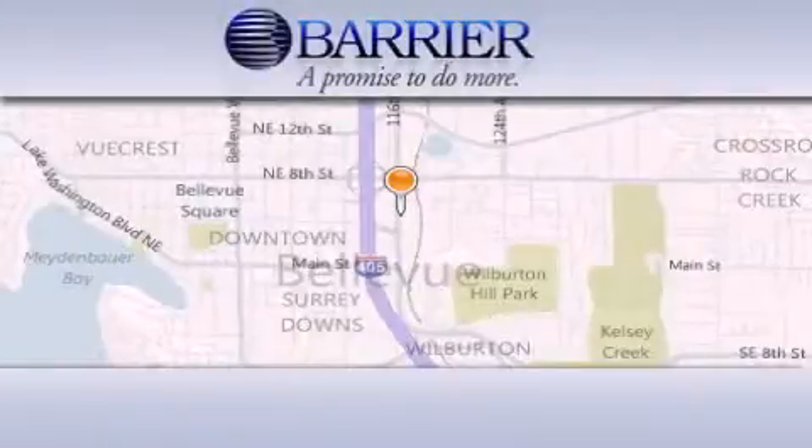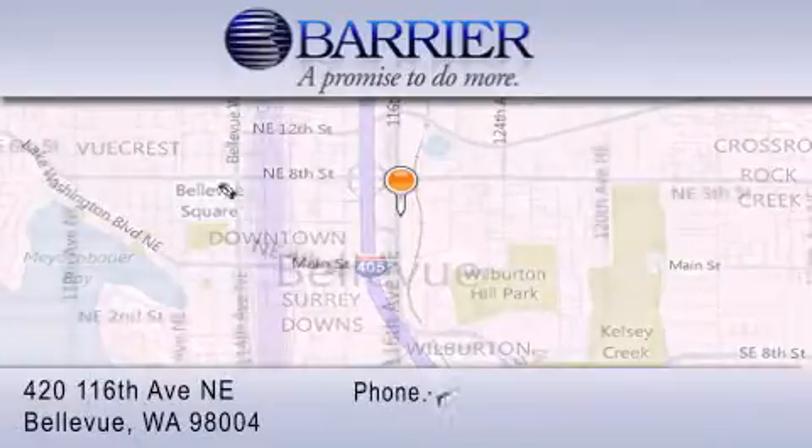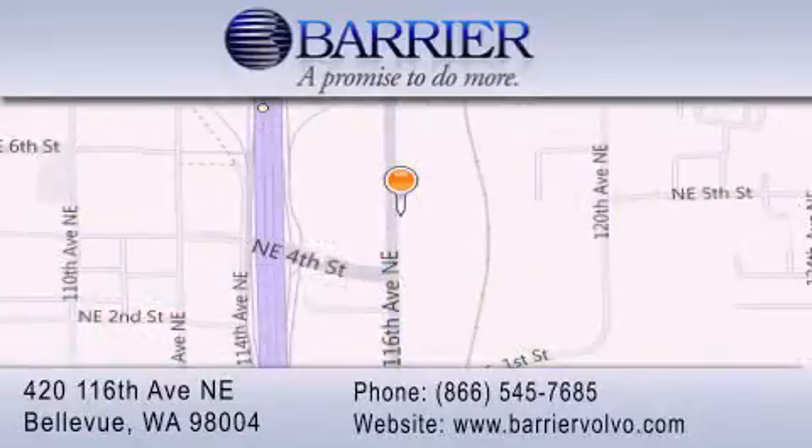Thank you for considering Barrier Volvo for your next new or pre-owned luxury vehicle. Every car purchased from Barrier Volvo comes with the exclusive Bee Preferred membership, which includes car washes for the length of ownership, loaners for service visits and much more.